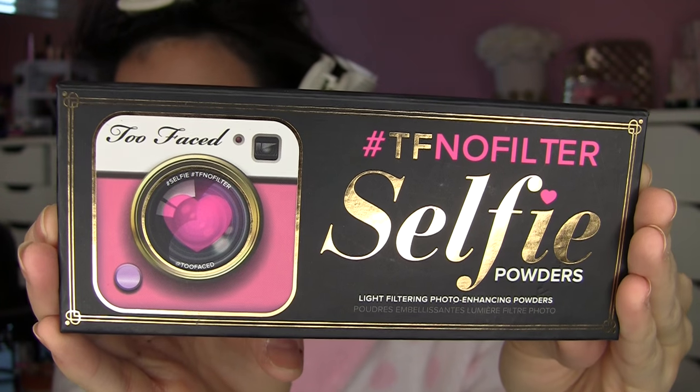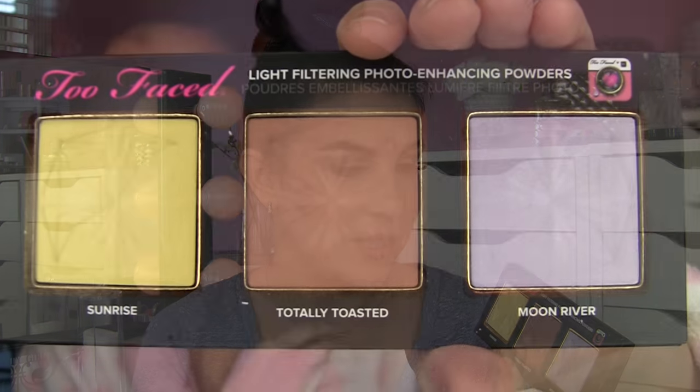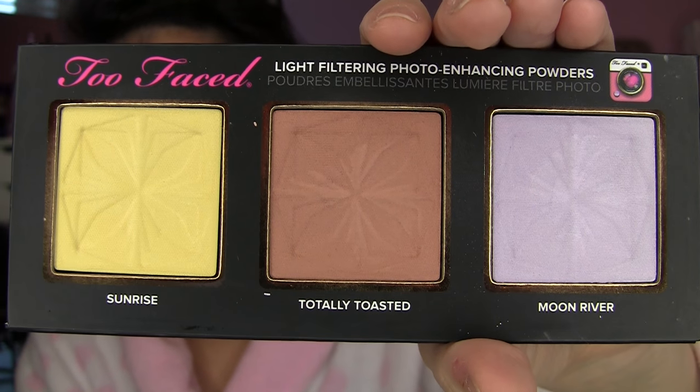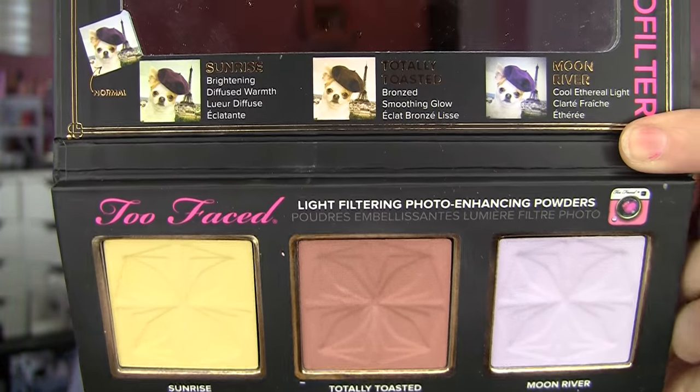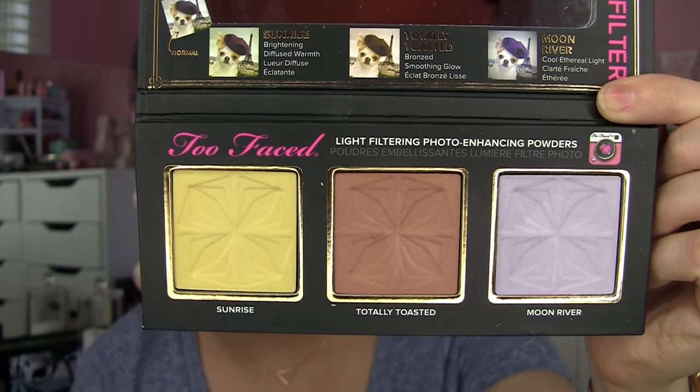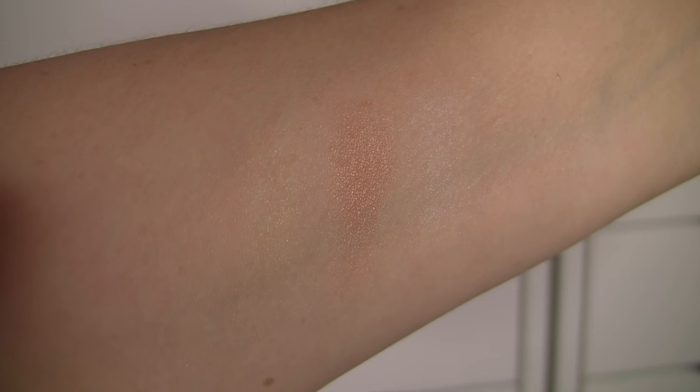Moving on to the bottom five. Number five would be the No Filter Selfie Powders palette. I thought this was a really gimmicky concept — they're very sheer, slightly shimmery powders: Sunrise, Totally Toasted, and Moon River. They claim to give the look of different filters on the skin, but getting down to the practical way these look I didn't think any of them had enough of an effect. Totally Toasted looks kind of pretty dusted lightly all over, but there are cheaper sheer bronzers that could do the same thing. It's just not holding my attention.